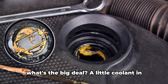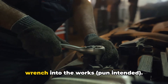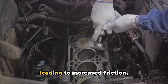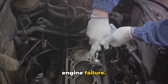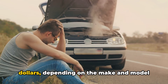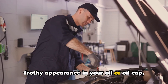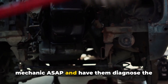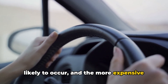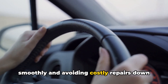You might be thinking, okay, so what's the big deal? A little coolant in the oil? Wrong again. Coolant in the oil completely compromises the oil's ability to lubricate the engine properly, leading to increased friction, overheating, and potentially catastrophic engine failure. Replacing an engine can cost thousands of dollars depending on the make and model. So if you notice that telltale milky or frothy appearance in your oil or oil cap, don't ignore it — get your car to a mechanic ASAP. The longer you wait, the more damage is likely to occur and the more expensive the repair will be. Preventative maintenance is key to keeping your car running smoothly and avoiding costly repairs down the line.